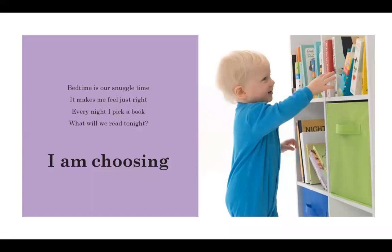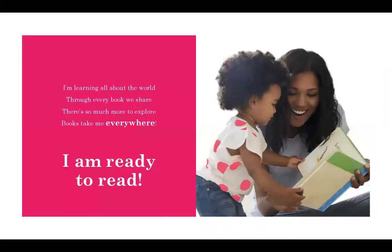Bedtime is our snuggle time. It makes me feel just right. Every night I pick a book. What will we read tonight? I am choosing. I'm learning all about the world through every book we share. There's so much more to explore. Books take me everywhere. I am ready to read.